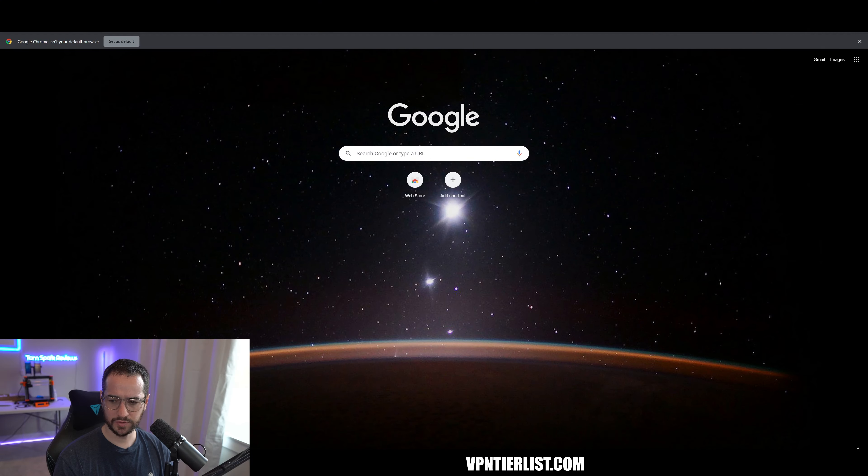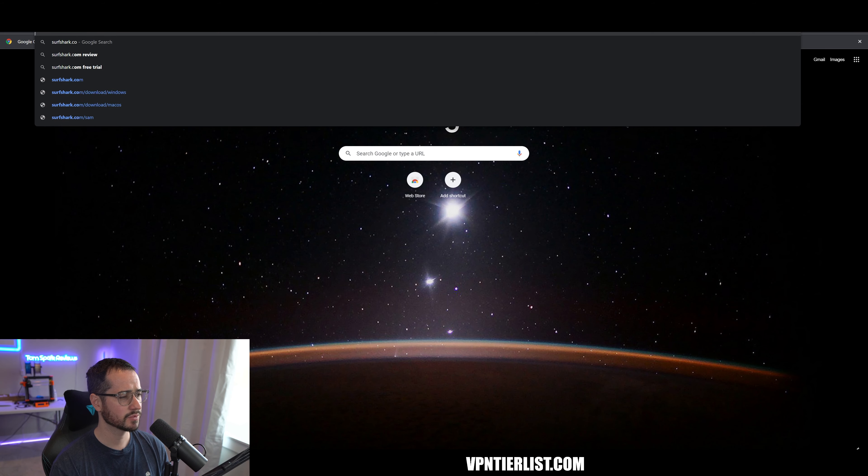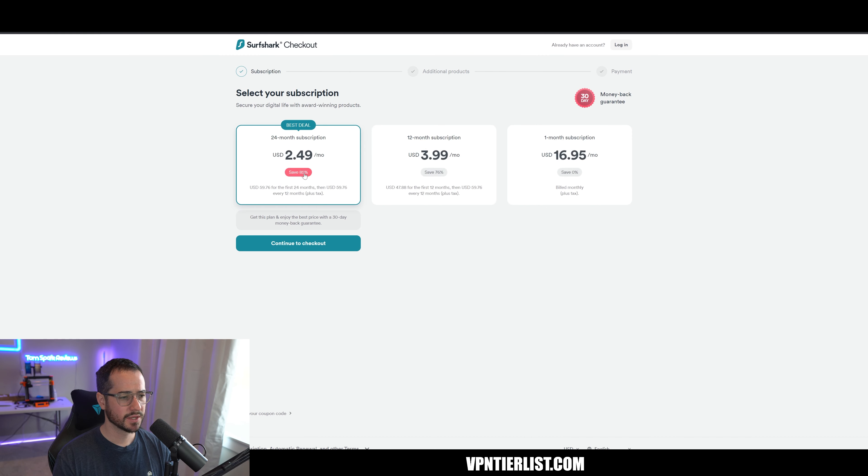So how do we do this test? The first thing we're going to do is go to Surfshark's website right now. If there is some kind of deal, lots of times like with Nord, it will automatically have some kind of deal going on. But right now, as far as I could tell, if you just go to the website without doing any kind of links or anything like that, this is the page you're going to see. I cleared the cookies and the cache and everything like that. So you're pretty much going to get $60 for 24 months.